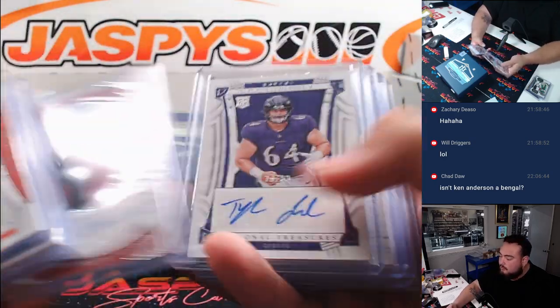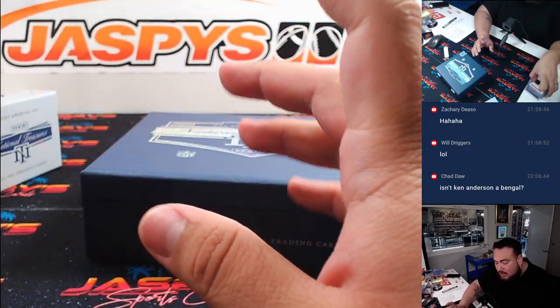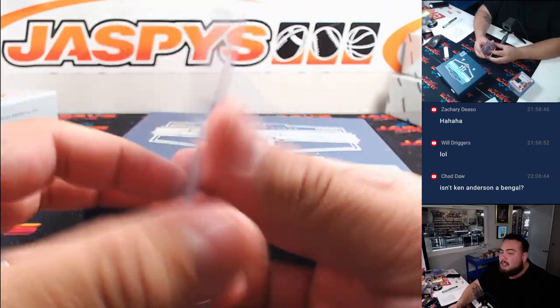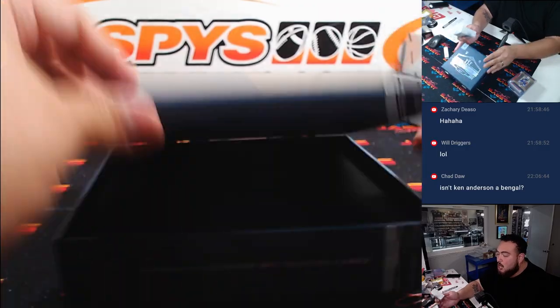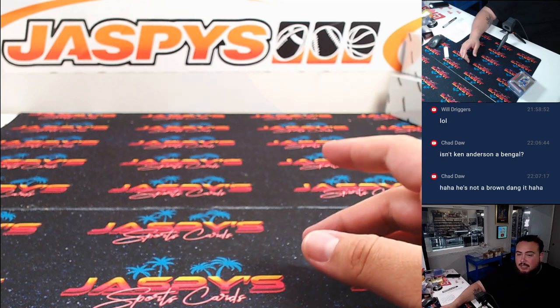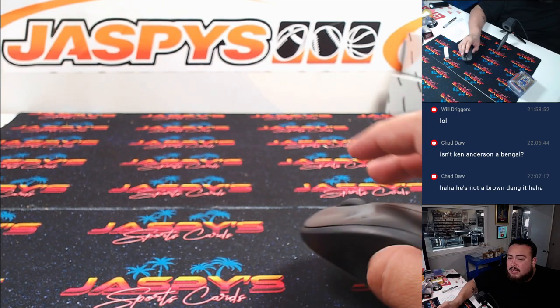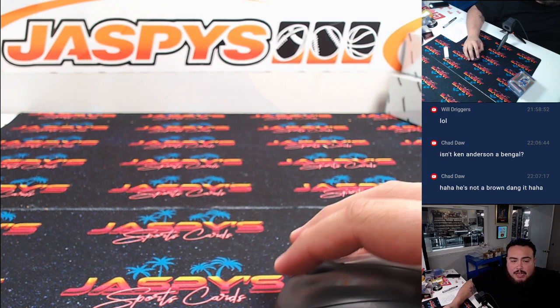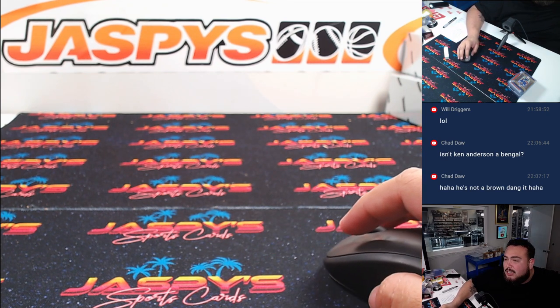Again, another solid box, I feel like. Getting the gold-plated card was really nice and it sells extremely well. But no quarterback yet in the first two boxes. I did repost it up — we can run it back another day. Appreciate it, guys. JaspiesCaseBreaks.com.